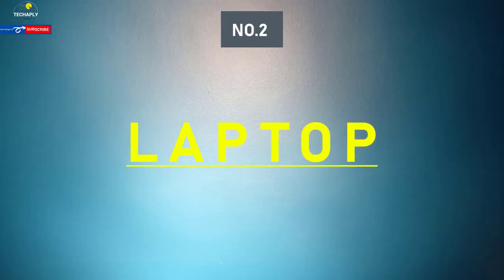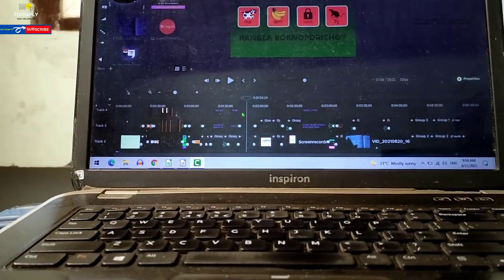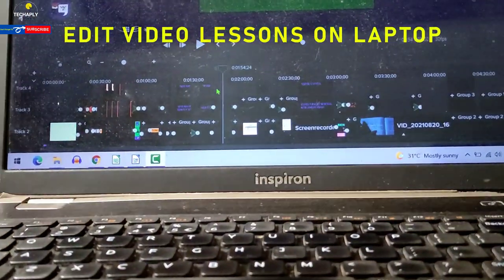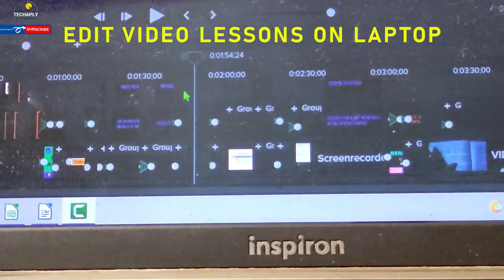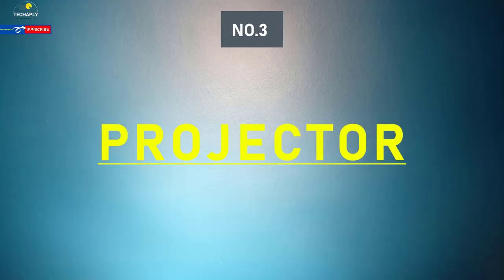Number two: laptop. Believe it or not, a laptop is still the backbone of your online teaching activities. Your work might involve lesson planning, proofreading, or editing tasks, and a laptop will get it all covered.